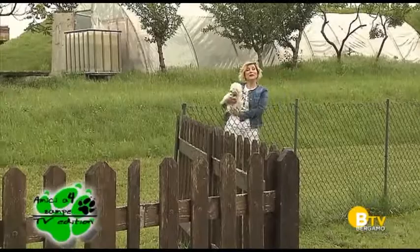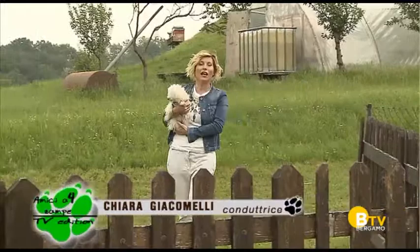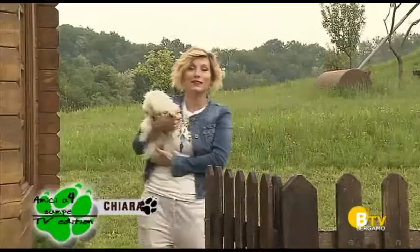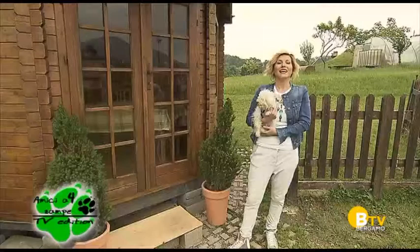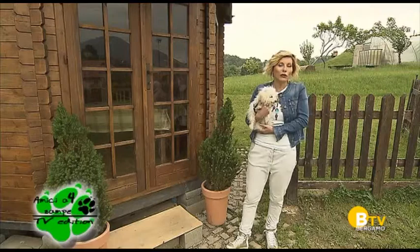Ciao a tutti e ben ritrovati con un'altra puntata imperdibile di Amicia 4 Zampe TV Edition. Come vedete non sono sola nemmeno oggi perché Stellina non manca mai, ormai è diventata la nostra mascotte e non mancano nemmeno i nostri esperti pronti per darvi dei consigli utili su come crescere al meglio i vostri amici animali. Nella scorsa puntata abbiamo parlato di adozioni, di come scegliere il cucciolo ideale — io non l'ho ancora scelto, e voi?